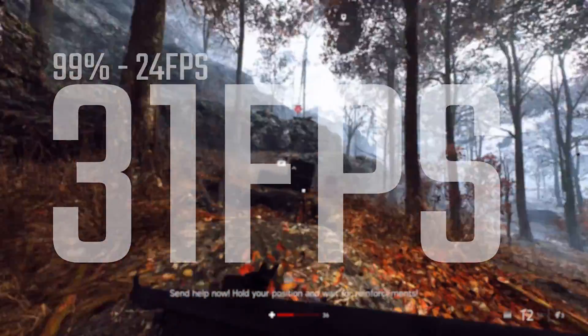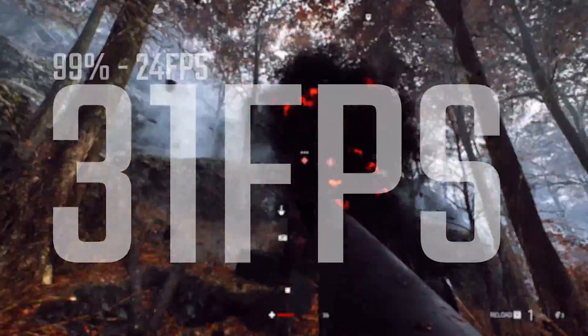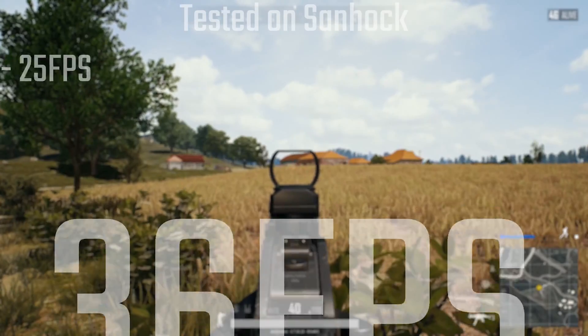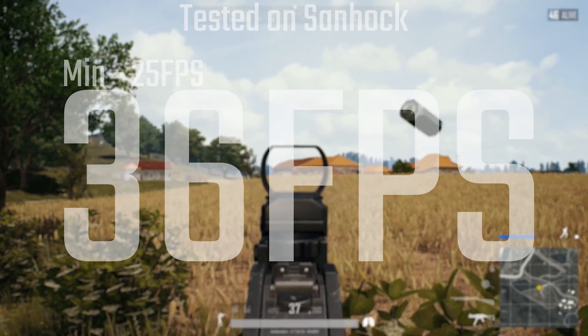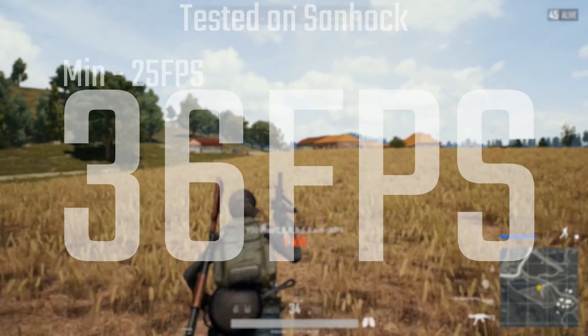Here's a few gaming benchmarks. Starting off with Battlefield V — this is on DirectX 12, but on everything on low — you're looking at an average of 31 FPS with 1% lows of 24. These numbers aren't going to be the fastest, as you'd expect, but if you're used to a console gaming experience, then this wouldn't be too different.